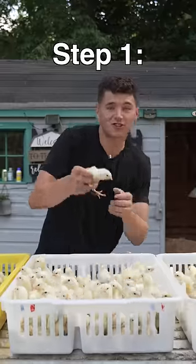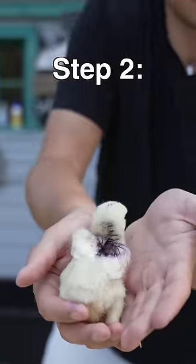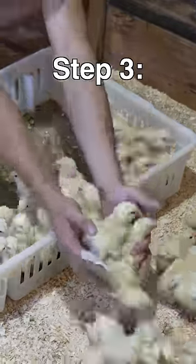Let's make chicken nuggets. First, we'll select our chick. He's perfect. Then we'll mark him in blue. Next, we'll place them into the brooder.